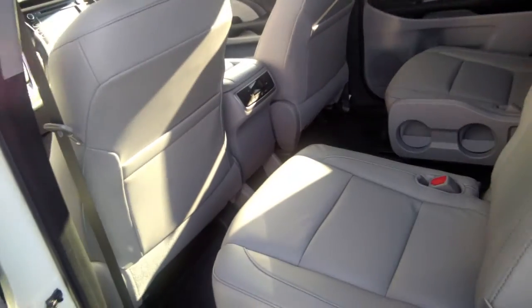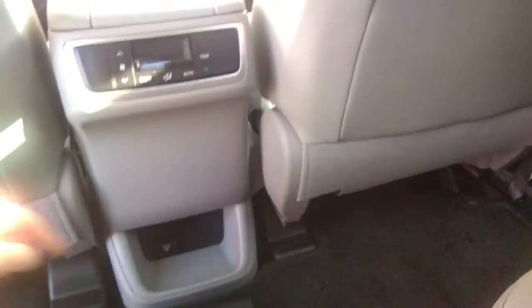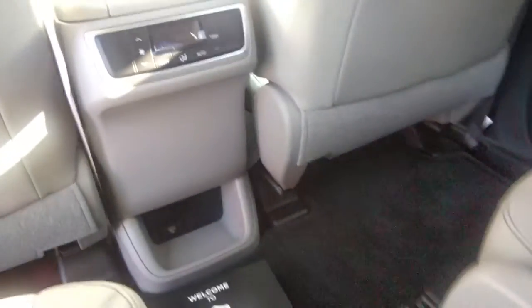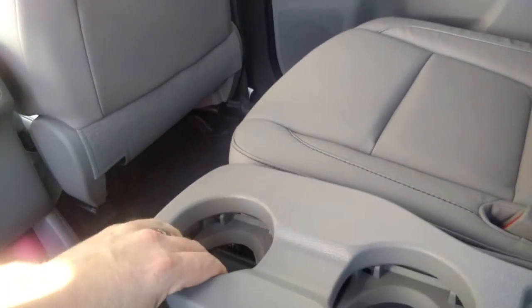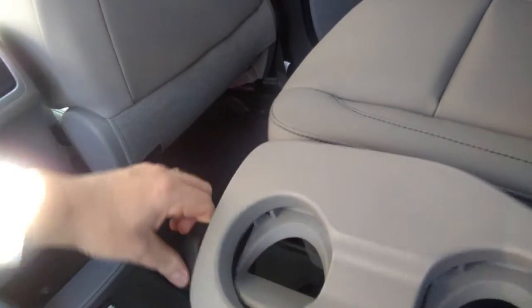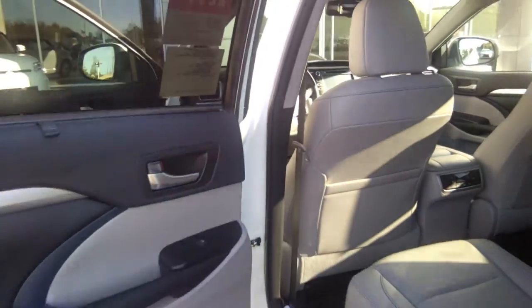Two captain's seats — very, very nice leather. Lots of storage. Independent climate control for your rear occupants, and another charging port there — 110 outlet. It does have a little flip-up cup holder here for your occupants, and to lower that, you just press down on it and it goes. Very, very nice vehicle here, ma'am.